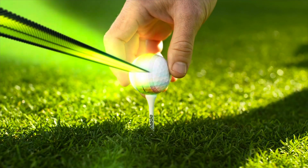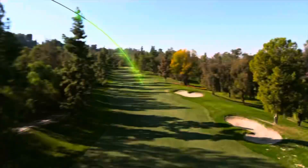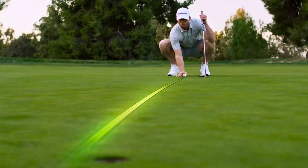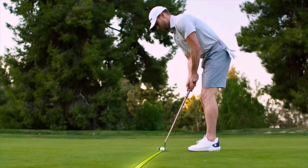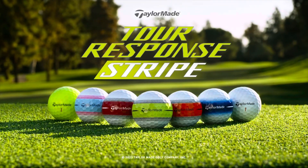Introducing Tour Response Stripe — the tour quality performance and materials of Tour Response, with alignment that's impossible to ignore. The TaylorMade Tour Response Stripe: play in colour.